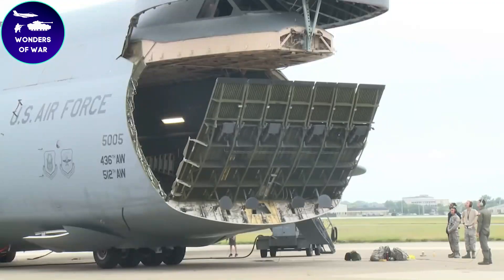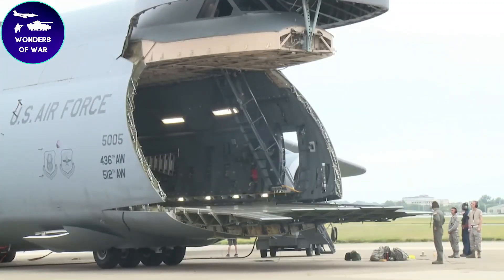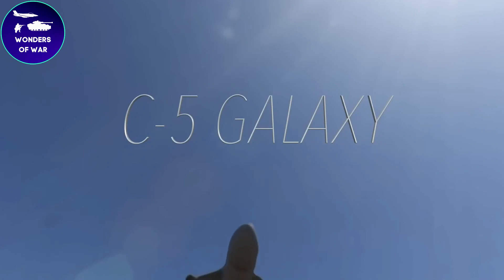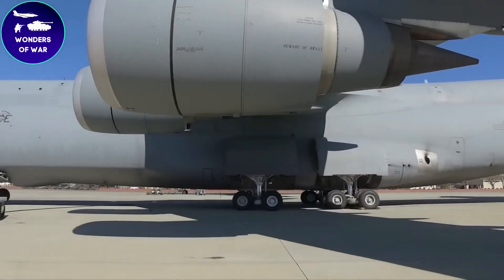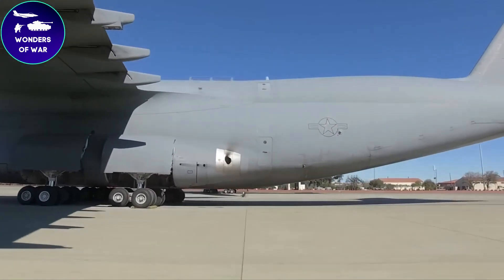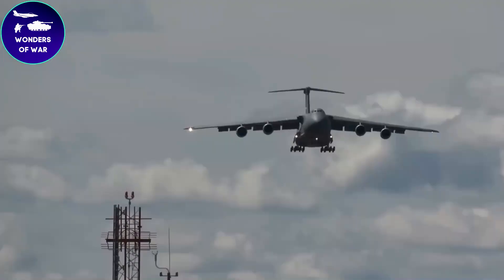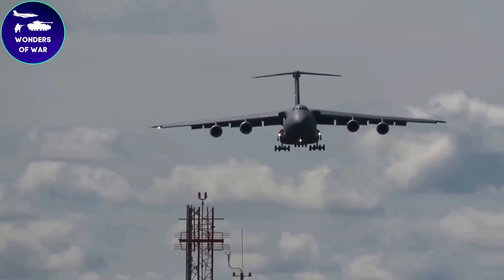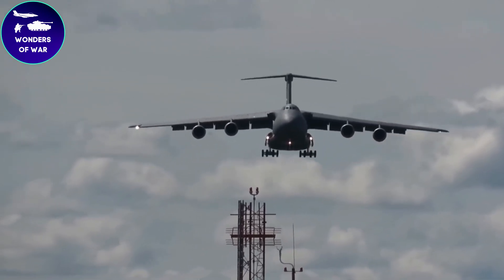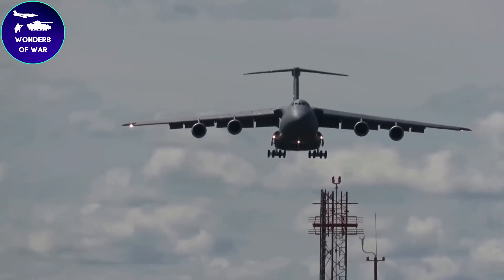Welcome, aviation enthusiasts. Get ready to be amazed as we take you on a thrilling adventure into the fascinating world of military aviation. Today, we're excited to introduce the incredible C5 Galaxy military aircraft. Brace yourself as we delve into its state-of-the-art technology, match power, and elegant aerial maneuvers.